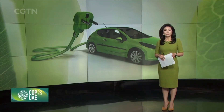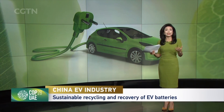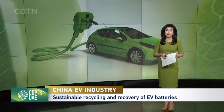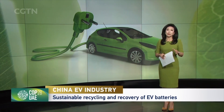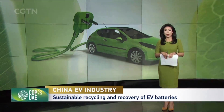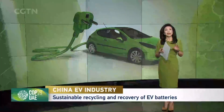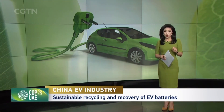The proper recycling and recovery of EV batteries have become even more crucial as demand for Li-ion batteries has increased alongside the growing adoption of EV vehicles. Data shows that the global scale of Li-ion battery recycling is projected to rise from $1.5 billion in 2019 to $18 billion by 2030.